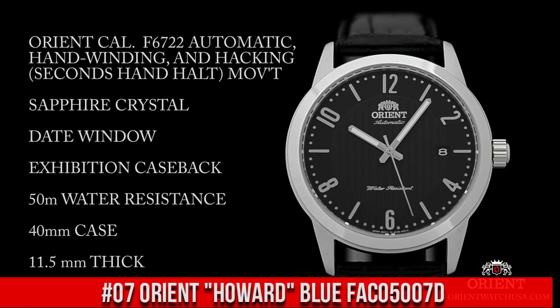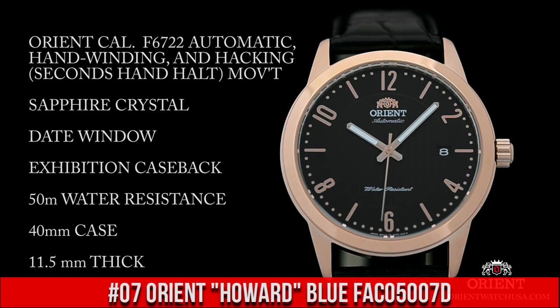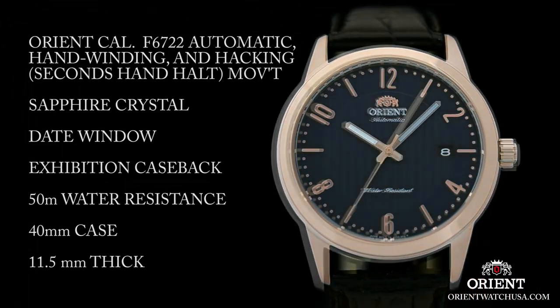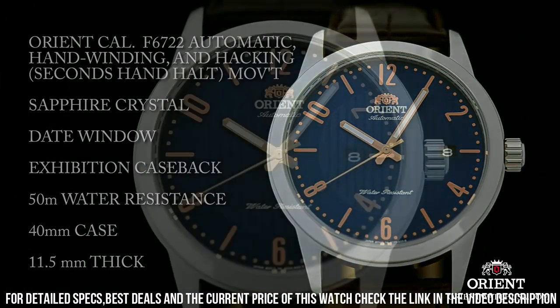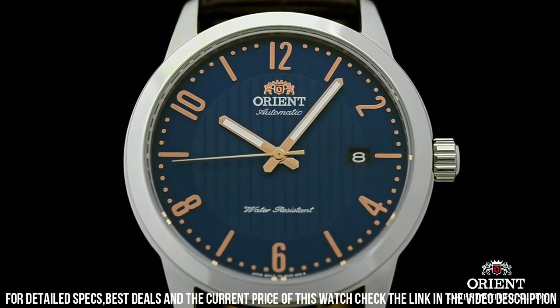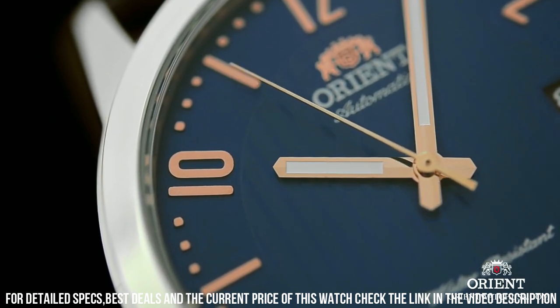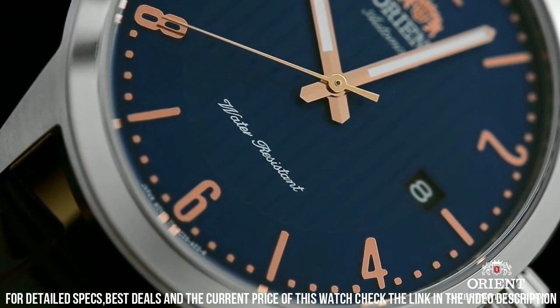Number 7: Orient Howard Blue FAC05007D. Stainless steel case with a dark brown leather strap. Fixed stainless steel bezel. Blue dial with luminous rose gold hands and alternating index and Arabic numeral hour markers. Minute markers around the outer rim. Dial type: analog. Luminescent hands and markers. Date display at the 3 o'clock position.